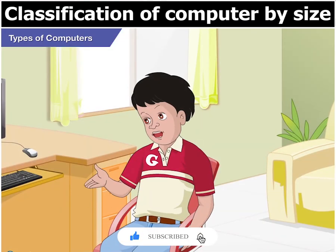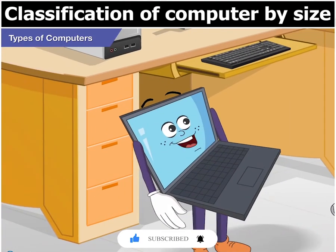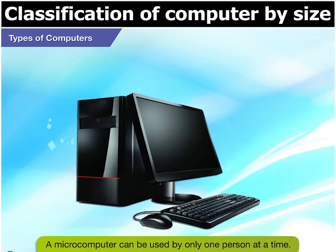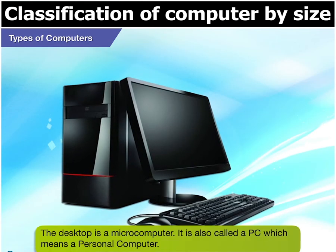Yes, I have seen people walking around with tablets and laptops. Next comes microcomputers. A microcomputer can be used by only one person at a time. The desktop you are using is a microcomputer. It is also called a PC, which means a personal computer.